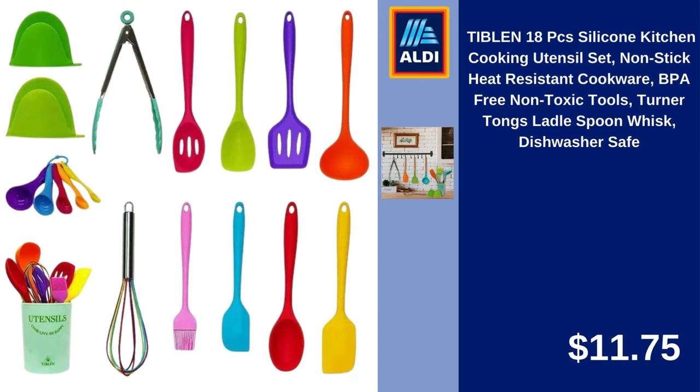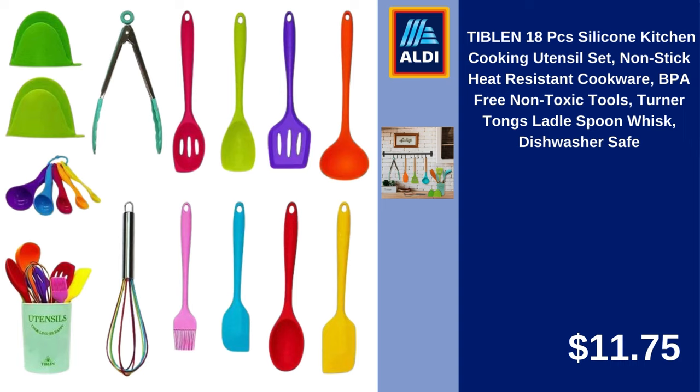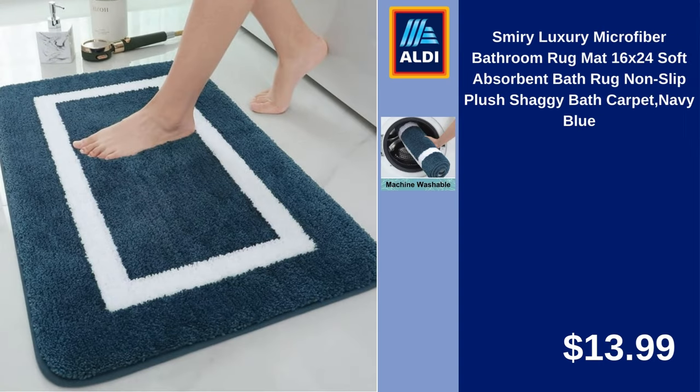Tyblen 18-Piece Silicone Kitchen Cooking Utensil Set, Non-Stick, Heat Resistant Cookware, BPA-Free, Non-Toxic Tools. Includes Turner, Tongs, Ladle, Spoon, Whisk. Dishwasher Safe. $11.75.